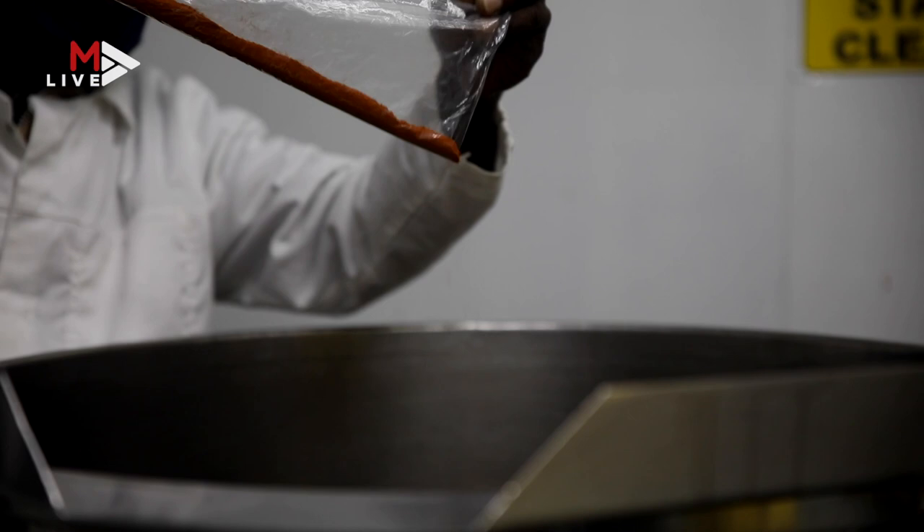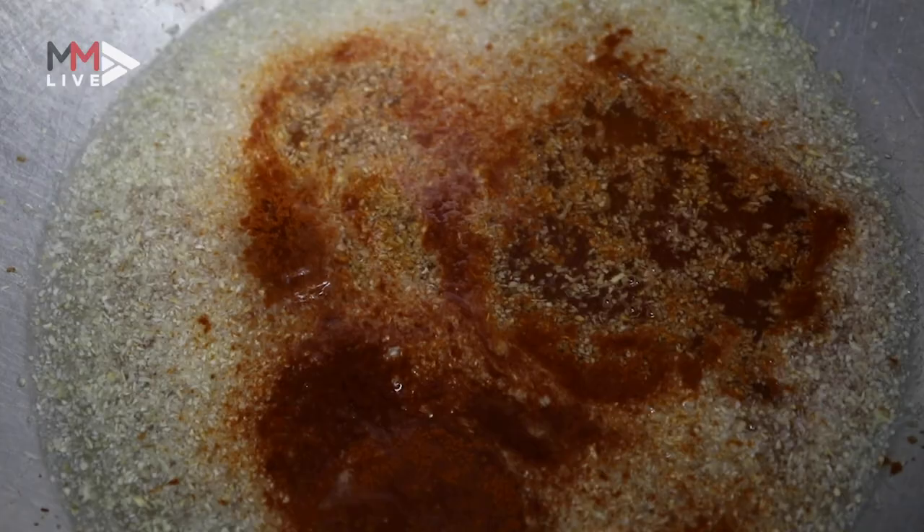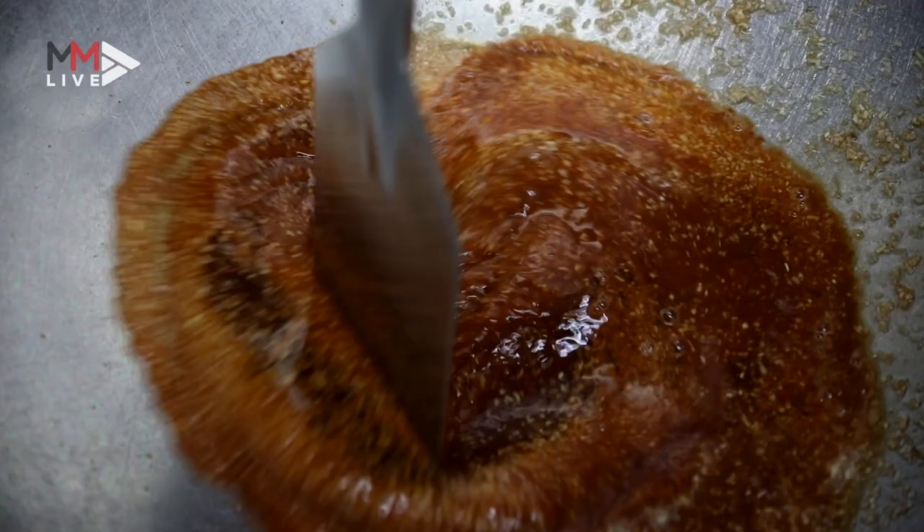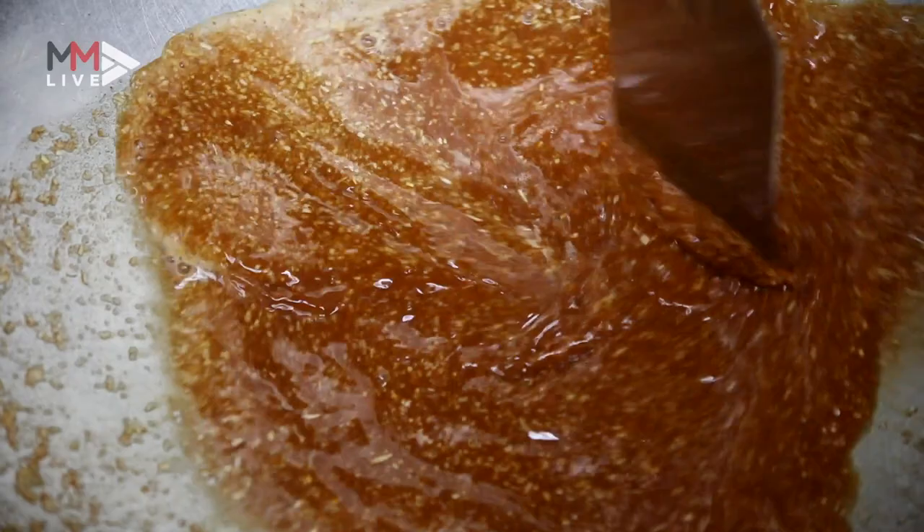We have two pots where we pour our relish, and we have another pot where we pour our pup, then we take them to the machine, and the machine will extrude both of them with a sauce inside.